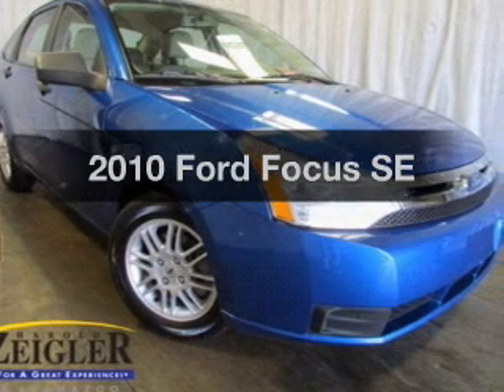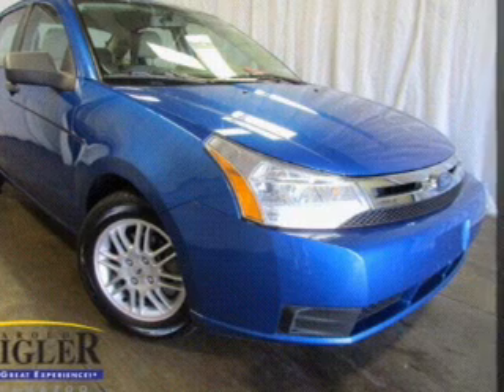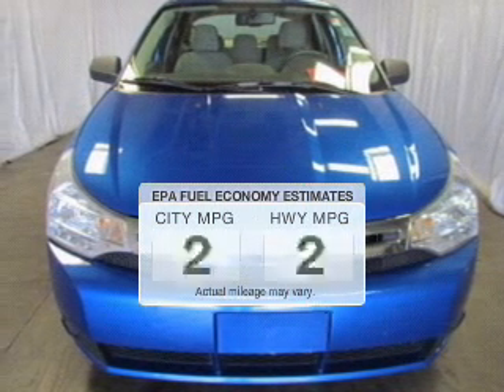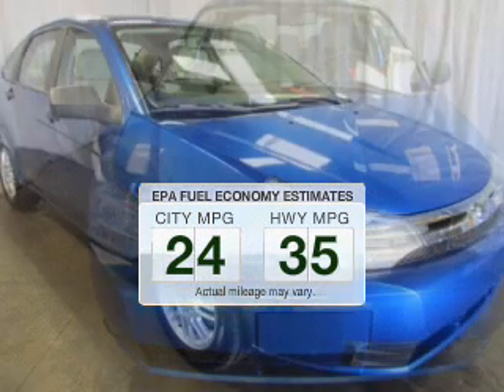Get noticed in this 2010 Ford Focus. Travel the roads in style and comfort in this great vehicle. Run all over town and back to home again without worrying about filling up when driving this fuel-efficient ride.